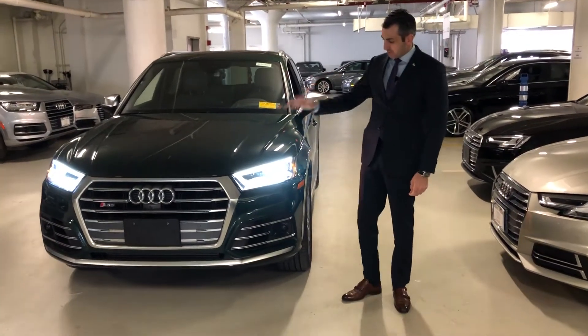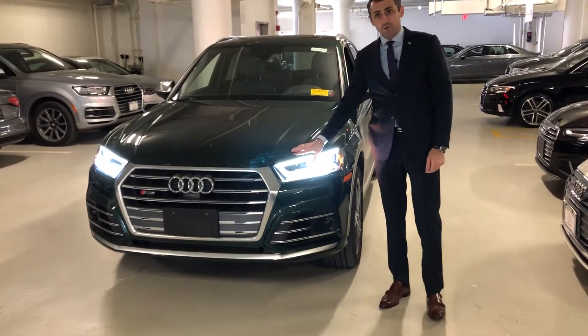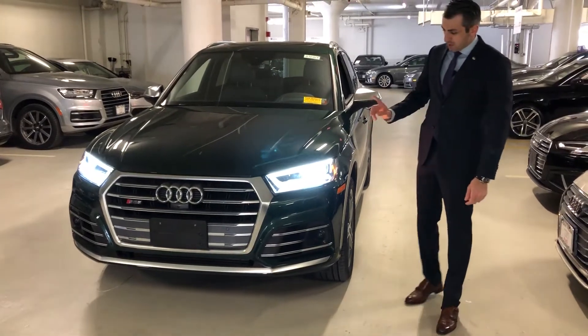Good morning, it's Levani from Audi Manhattan. Here is that beautiful 2019 Audi SQ5 that I told you about. It is a Zora's Green.